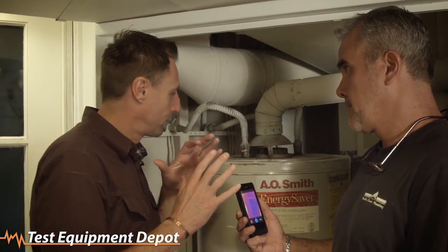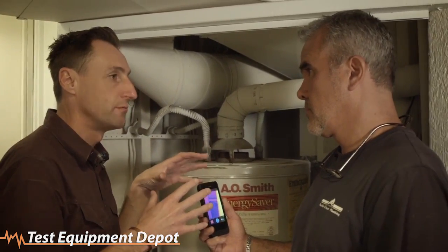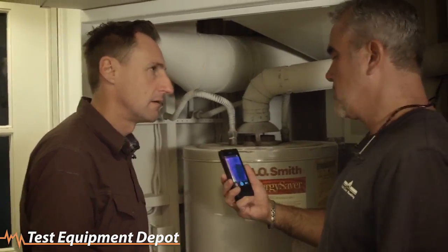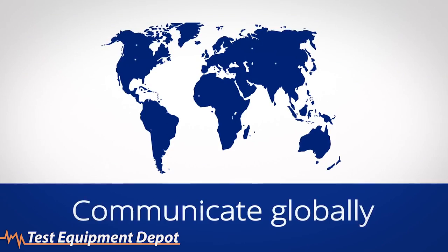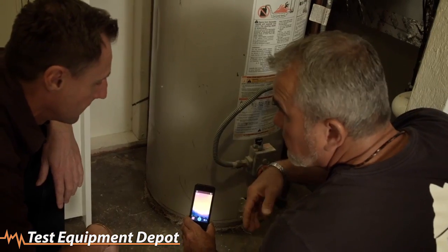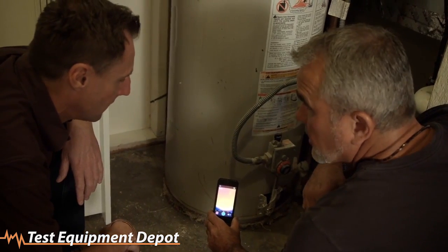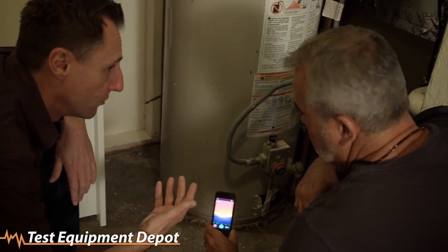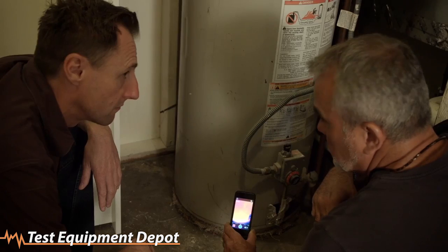So Nick, one of the things we want to talk about was the benefits of being able to capture images and show customers in terms of before and after. The nice thing is that you can either take a picture or you can take a video and then send it to your customer wherever they are — whether Australia, San Francisco, or New York — and explain what we need to do to correct the problem. So if this was an investment property and the homeowner was not here, you could communicate directly with them through this? Absolutely.